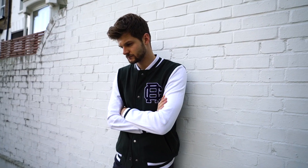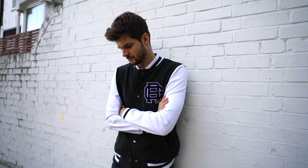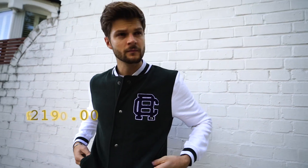As you can see I'm wearing two very similar looks. Only one totals in at £151 while the other is £2,190. In the comments tell me which you think is which. You have 10 seconds.